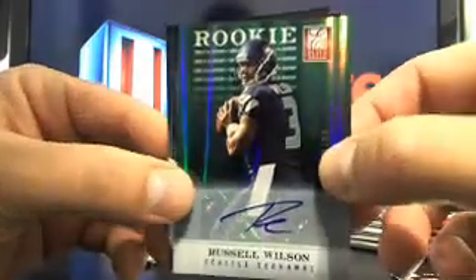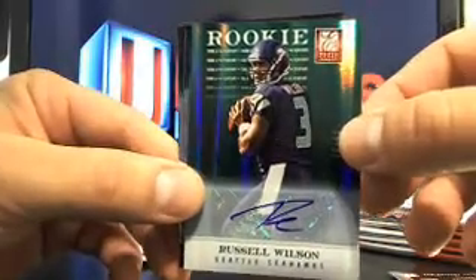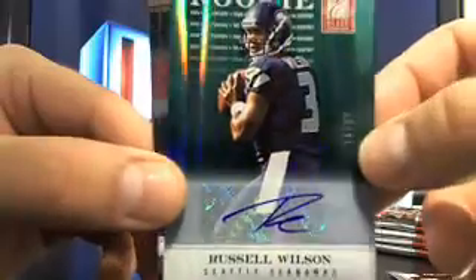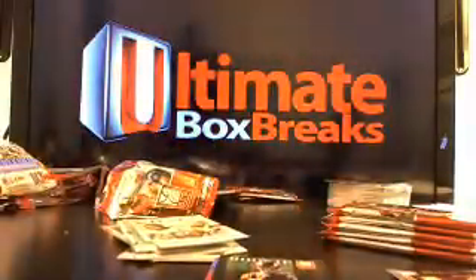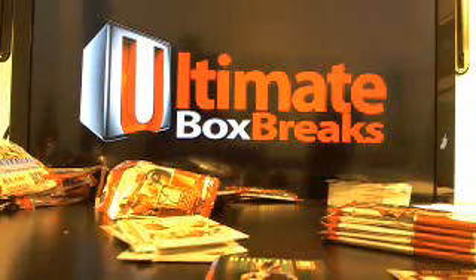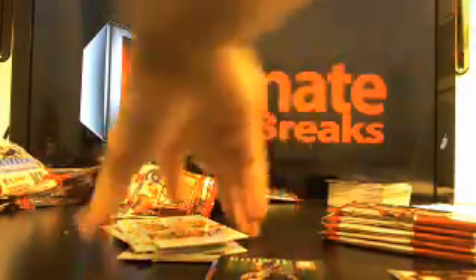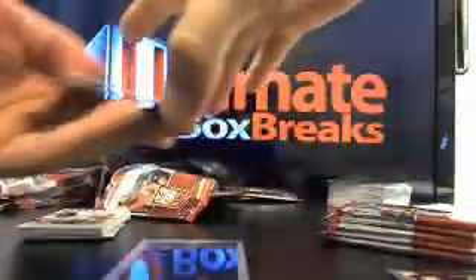What a monster! Did I not just call it? What a monster hit. That's a nice Russell Wilson auto — a green auto, nonetheless. Let me go ahead and get you on the case. I get excited when I see those kind of hits. A nice Kirk Cousins and a Russell Wilson auto out of this box!